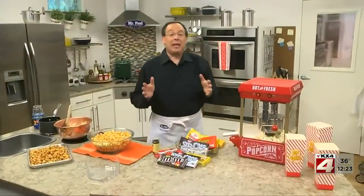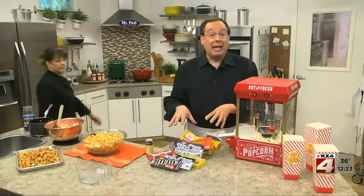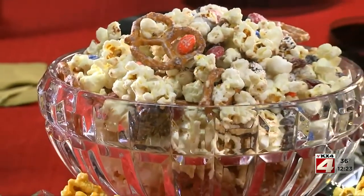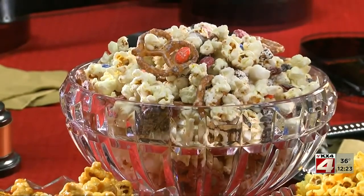Now, for anyone who can't decide between popcorn and candy at the movies, here you get both, along with some pretzels, dried cranberries, and a drizzle of white chocolate.